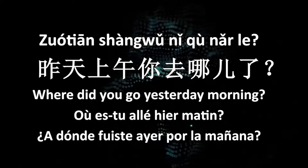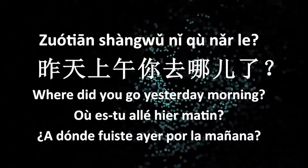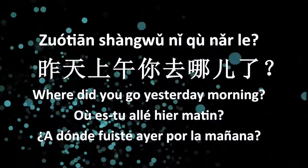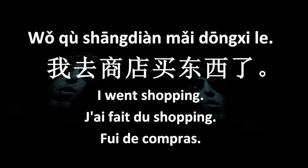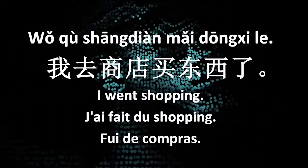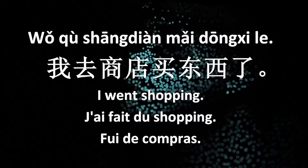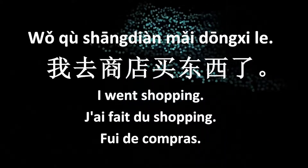昨天上午你去哪儿了？(Where did you go yesterday morning?) 我去商店买东西了。(I went to the store to buy things.)